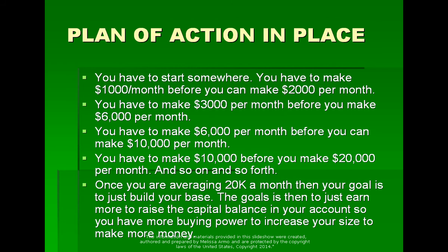The idea is to trade every day that you can, gain experience, and be committed. You have to start somewhere. You have to make $1,000 a month before you can make $2,000 a month. You have to make three before you can make six. You have to make six before you can make ten. And you have to make $10,000 a month before you can make $20,000 per month.